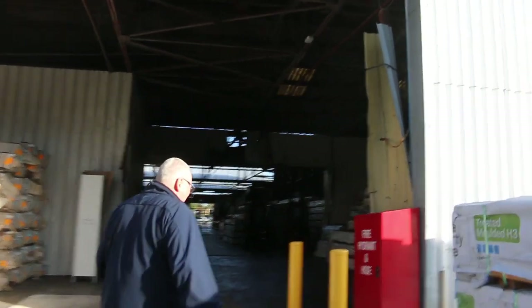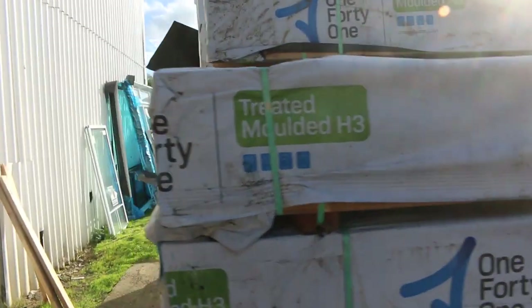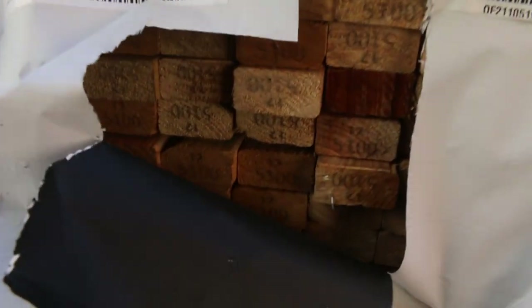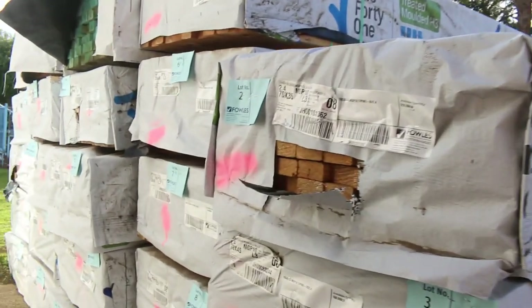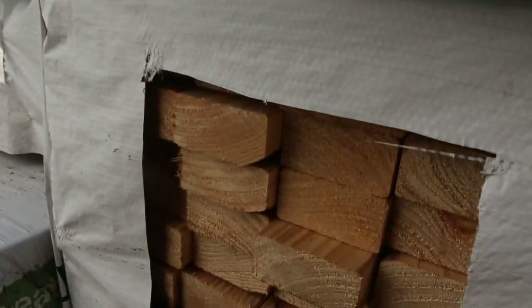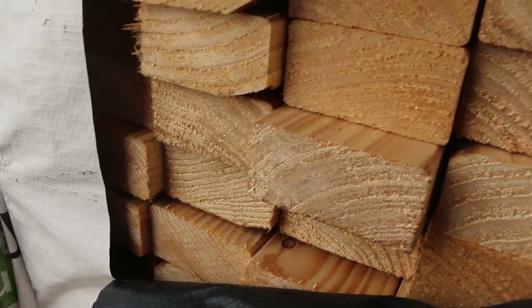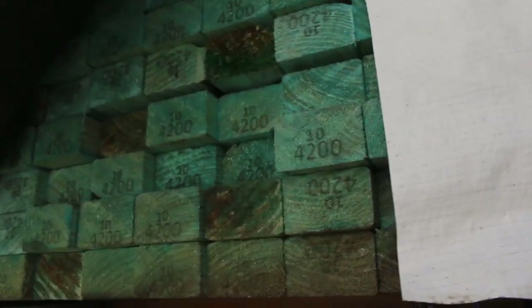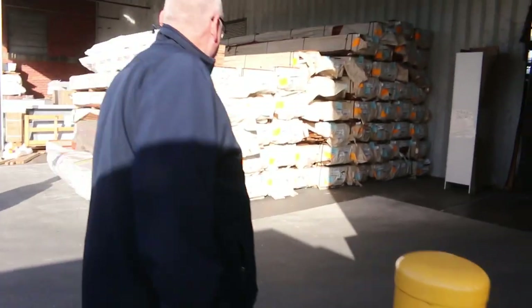As we swing around the corner, this is where we actually start tomorrow. Lot number one right there — a nice pack of 70 by 35 M10 pine to kick off proceedings. And have a look at some of this stock — absolutely magnificent 90 by 45 M12. How clean does that look? Fantastic. There's also some T2 stuff and more treated pine in this area. Make sure you're here at the start and don't miss out.